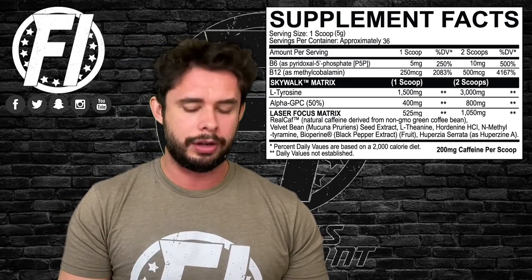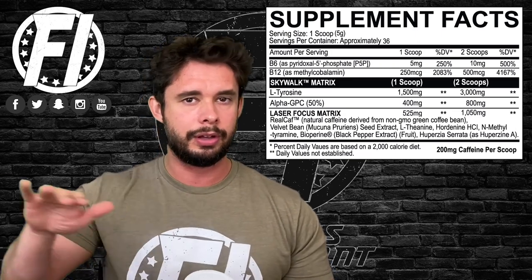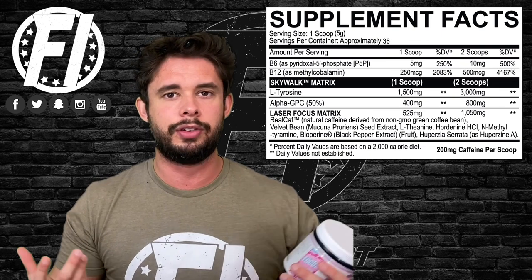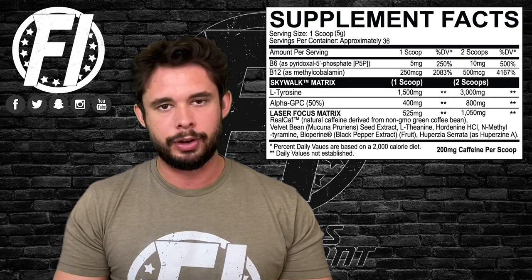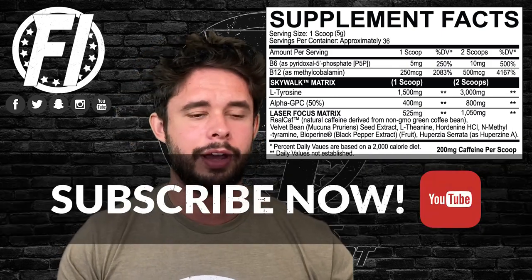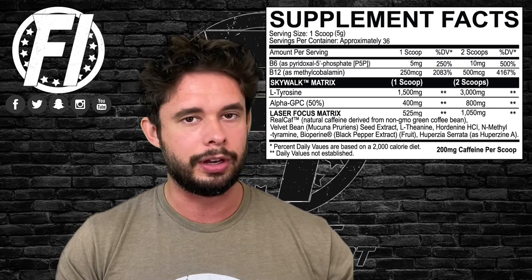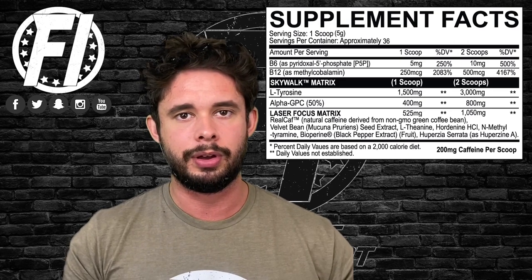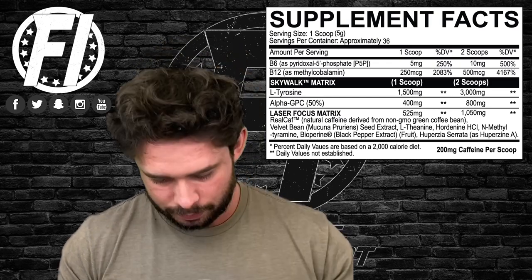The next two ingredients are hordenine and N-methyl tyramine. Hordenine is a fairly common ingredient, though you're starting to see it disappear due to FDA advisory concerns. It's essentially a noradrenaline reuptake inhibitor — prevents adrenaline from being broken down. We don't need a huge dose so it could be well dosed here. N-methyl tyramine is known to help regulate blood pressure; there's not a ton of science behind it, but it's a metabolite of tyrosine. We have no idea the dose, but it's not considered dangerous.